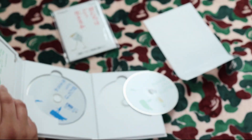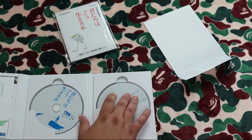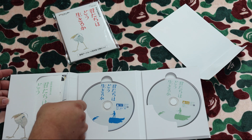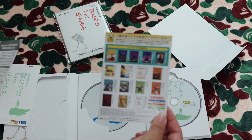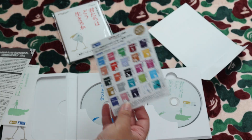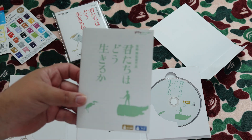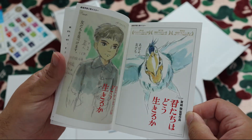Three pieces of artwork come with this. Inside we have a sleeve, and also a catalog with all the Ghibli titles. And we have this little booklet here which has some of the artwork in it.